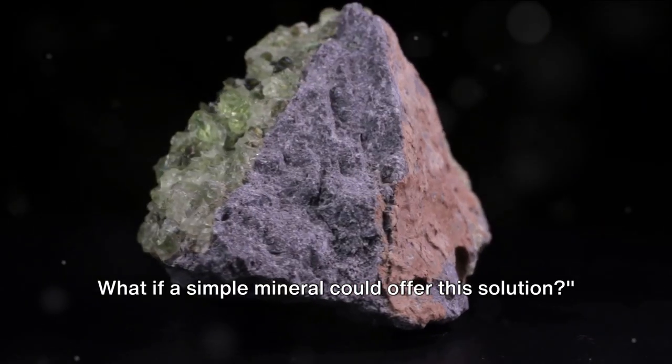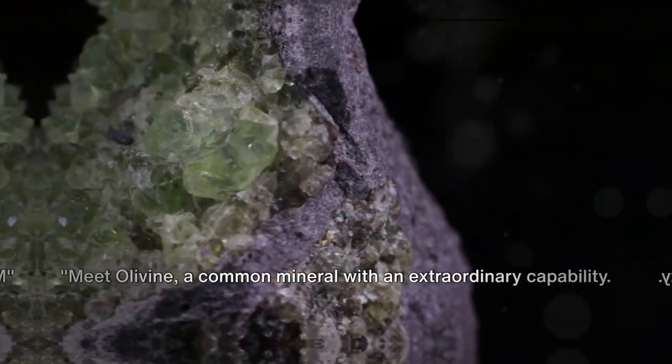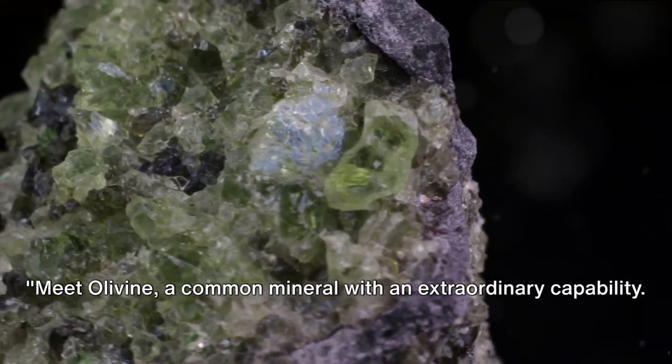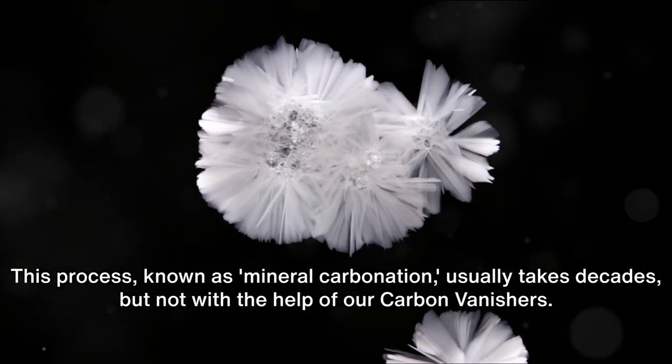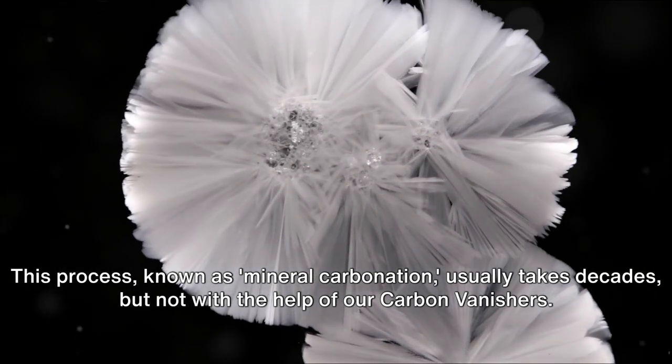What if a simple mineral could offer this solution? Meet olivine, a common mineral with an extraordinary capability. This natural gem has a knack for capturing carbon dioxide, transforming it forever into a kind of innocent chalk. This process, known as mineral carbonation, usually takes decades.